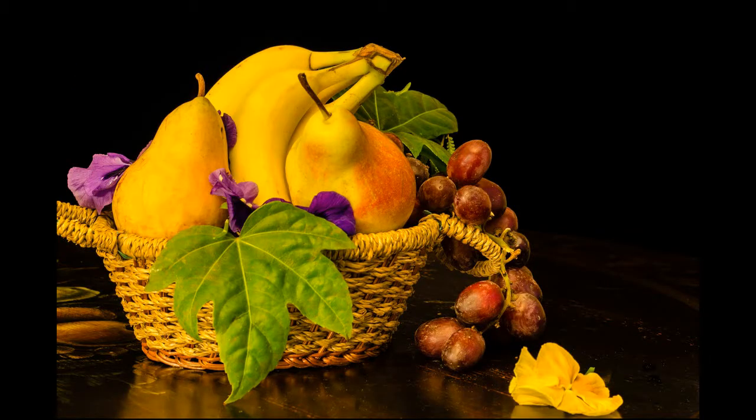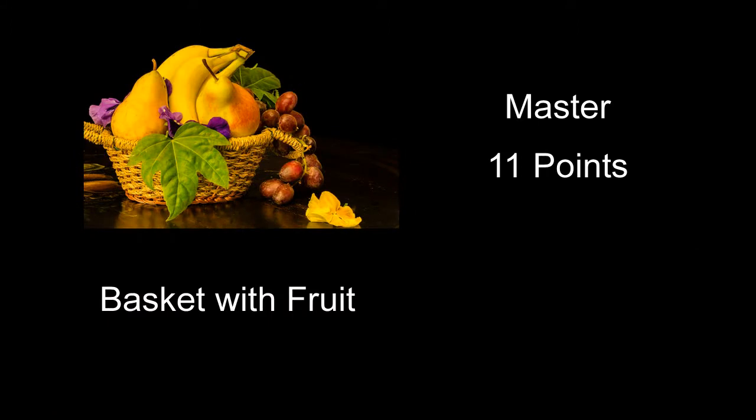Basket with Fruit received 11 points — a pretty nice still life, kind of nicely arranged. A couple of things with the composition might have helped: the flower on the bottom toward the right, I'd have given that a little more space. It looked like it had a good reflection going, which you might have included more of. Another thing that would have helped: the color balance is way too warm — just a little too warm on the color balance on this one.